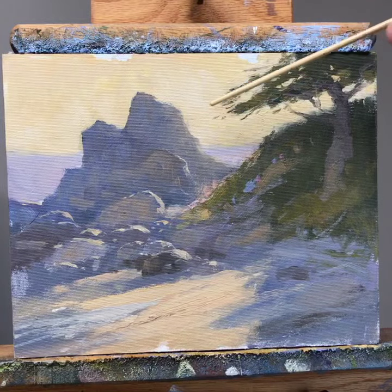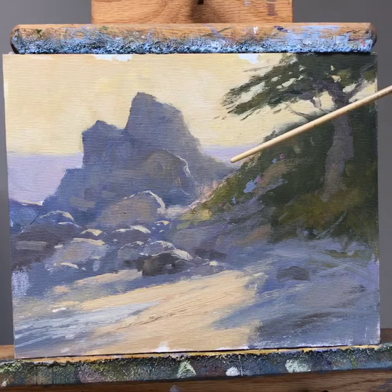I want to talk briefly about edges. This painting is an 8x10. It was painted on location. You can kind of see the clips of my box in Carmel, California.